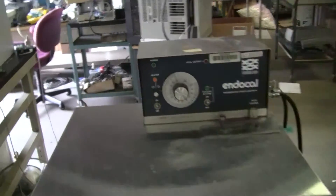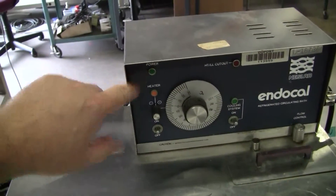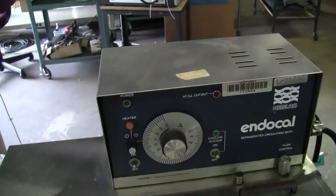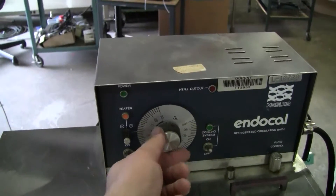A few things to note: although it's working, your power light's not working, your cooling light's not working, your high temperature does work, and your heater light works.